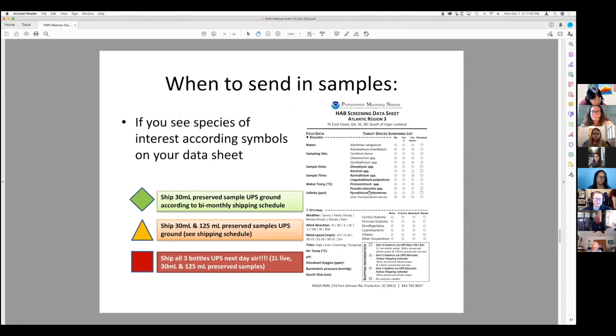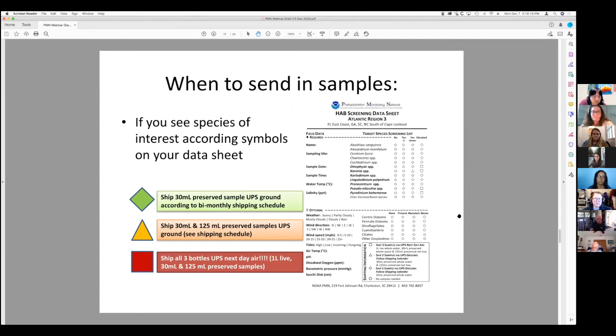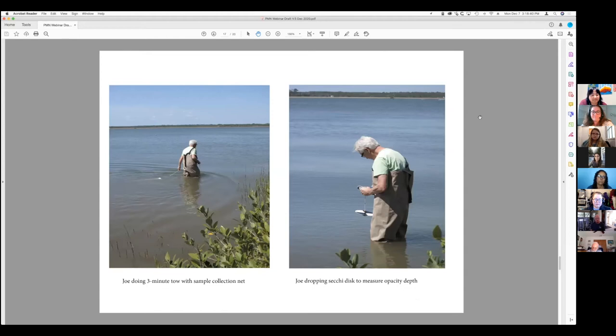We send in samples twice a month. We catalog them by priority icons — a red one means we need to send it in immediately, otherwise we send by UPS. Our schedule shows we send in samples every other month. Right now all of that has been suspended because of COVID, so we're in a much smaller situation.